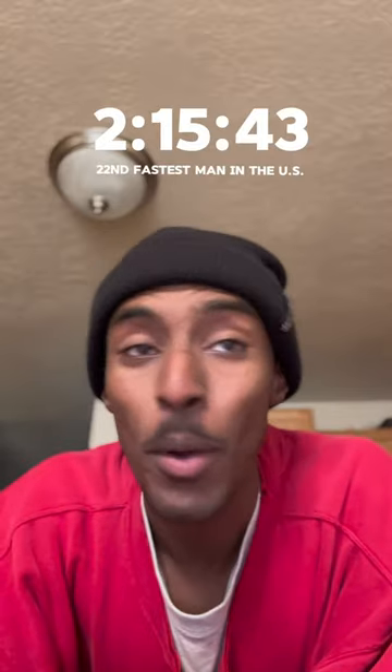How much money it costs to fuel my body during a marathon. For those of you that don't know, I just finished the Olympic Trials Marathon where I ran 2:15:43, finishing 22nd in the U.S.